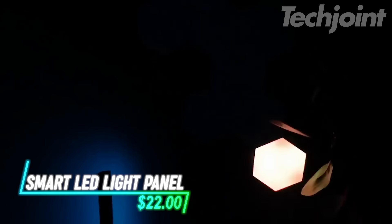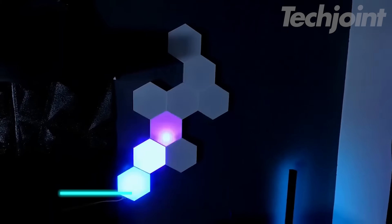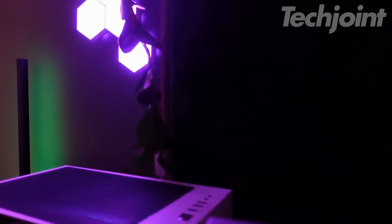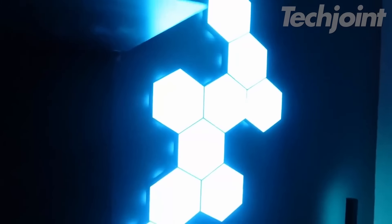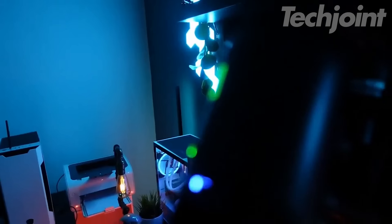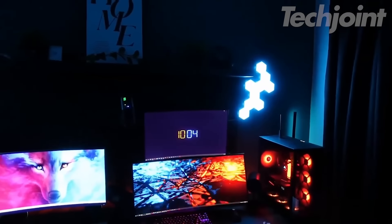Transform your game room with these smart LED light panels, designed to add a dynamic and customizable touch to any space. These colorful hexagonal cellular quantum lights can be controlled via a smart app or touch, allowing you to adjust the colors and patterns to match your mood or game environment. The panels are powered by USB, making setup a breeze. With their geometric design and dual control options, they not only enhance your decor, but also create an immersive atmosphere for gaming or relaxation.